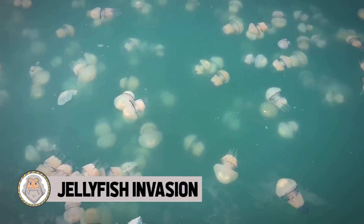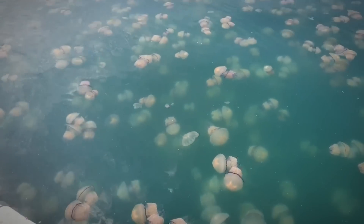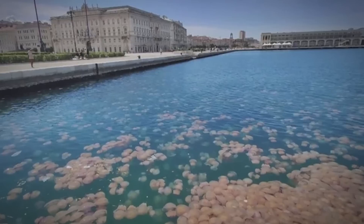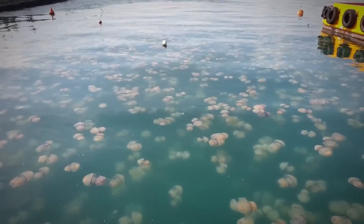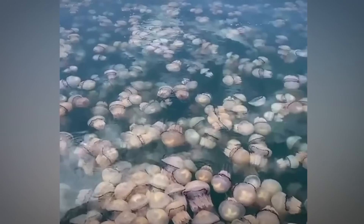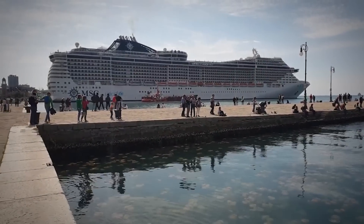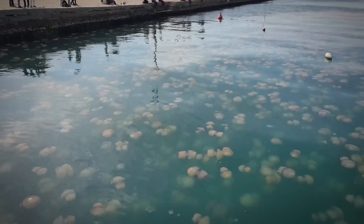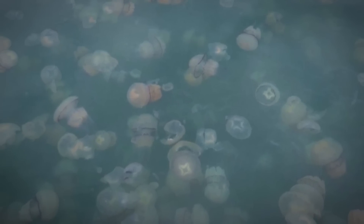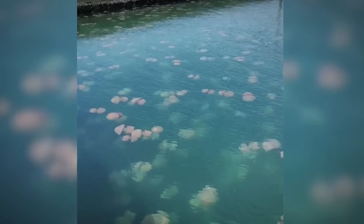Jellyfish Invasion. Seeing large numbers of jellyfish is unsettling, to say the least, especially in numbers like those in the city of Trieste, Italy — a port city on the Gulf of Trieste that borders Slovenia. Recent footage from the harbor shows tens of thousands of huge jellyfish that have shown up and taken over the place. Collectively known as a smack, these barrel jellyfish are among the largest jellyfish species in the Mediterranean — large translucent creatures with a huge mushroom-shaped belly and eight frilly tentacles below. The jellyfish weren't there to take in the sights, but to search for plankton near the harbor's surface.